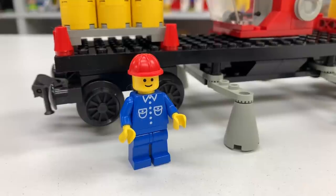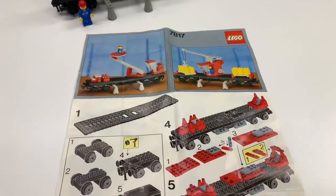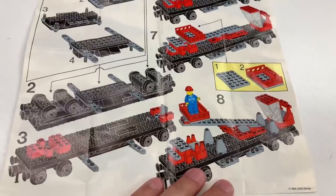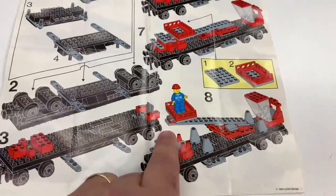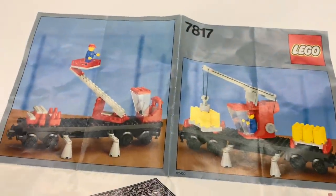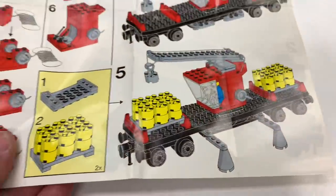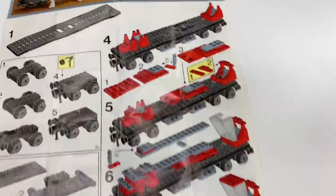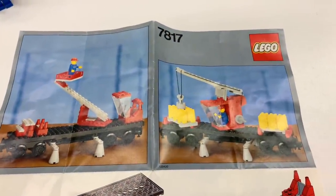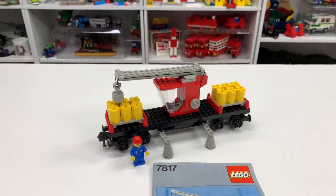We've got our traditional 1980s train worker minifigure, happy to be at work and hoping the crane doesn't fall on him. One neat thing about this set is it's a two-in-one - there's an alternate build showing how to build another type of crane lift. It shows a picture of both designs. I like the main design though. They did a lot of two-in-ones with the train sets. Now it's going to be taken apart and put in a box until I can get the train display going.